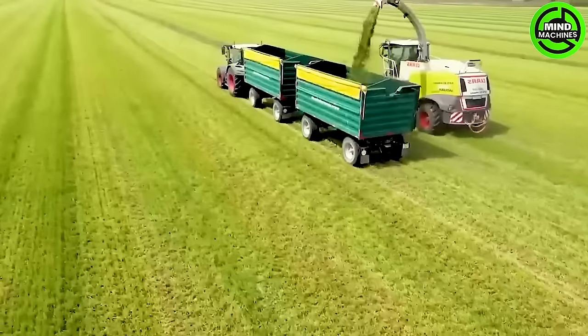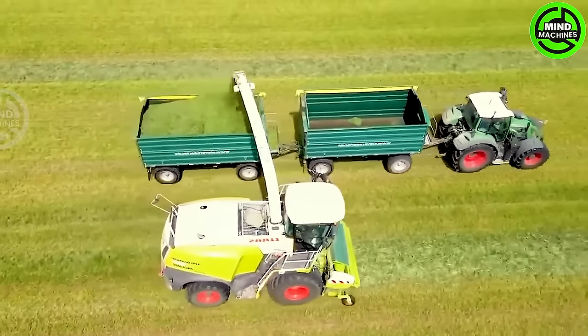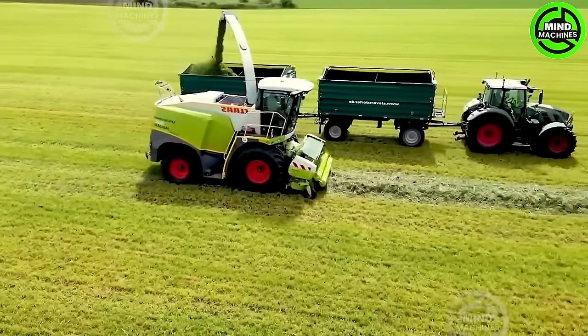The KSL Jaguar 940 boasts powerful suction facilitated by a vacuum mechanism that collects all the grass it encounters into its storage compartment. Later, it is blown into the Fent 724 container, offering a capacity of up to 13 cubic units.